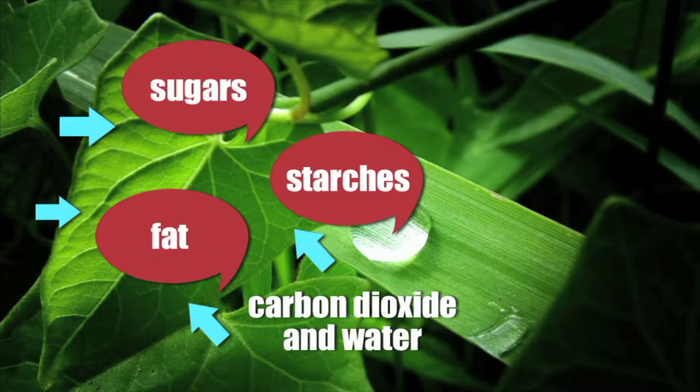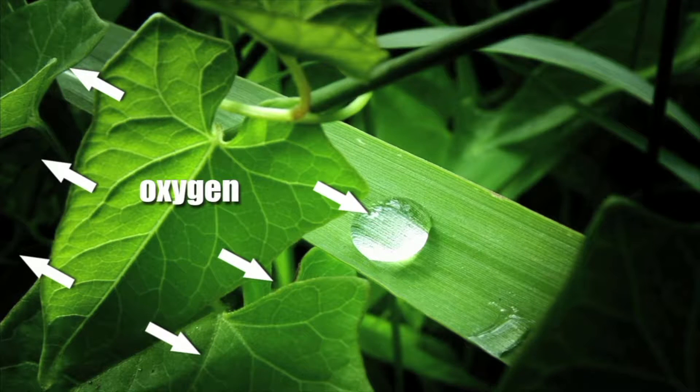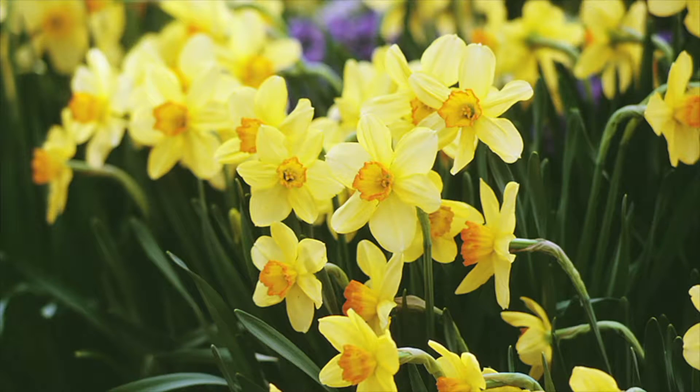Photosynthesis has a byproduct: oxygen. Oxygen is what people and animals need to breathe. That's why without plants, life on Earth would be impossible.